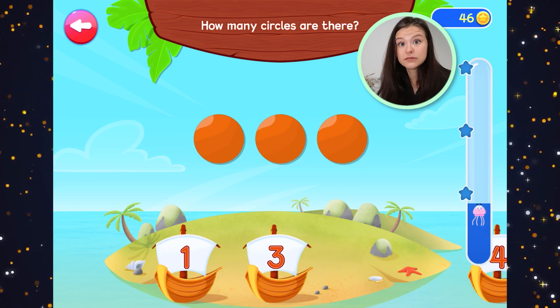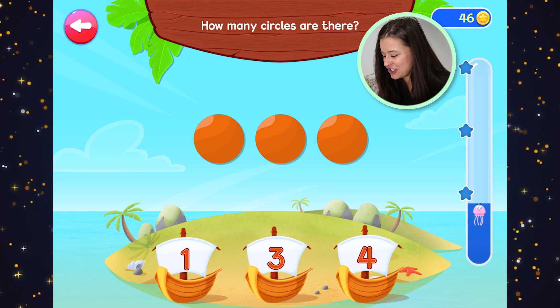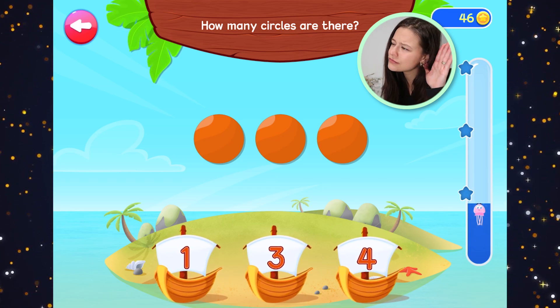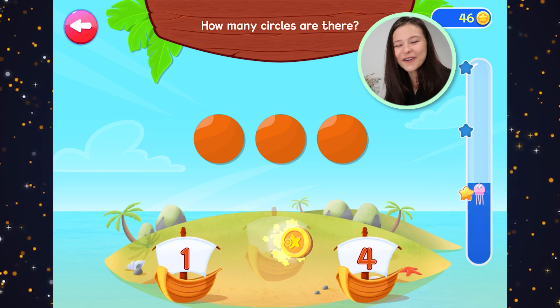How many circles are there? Circles are next — and they're orange. How many orange circles? Three. Three orange circles.